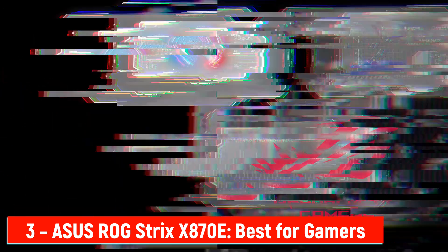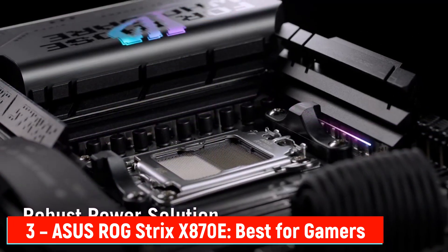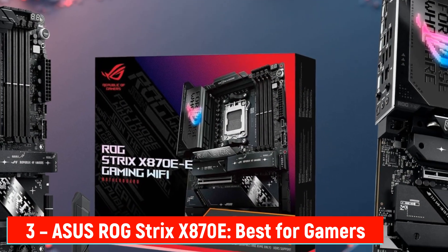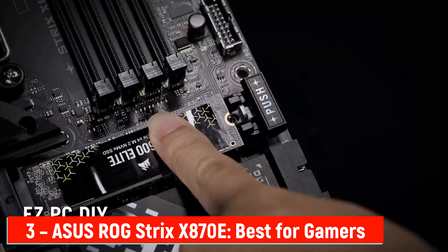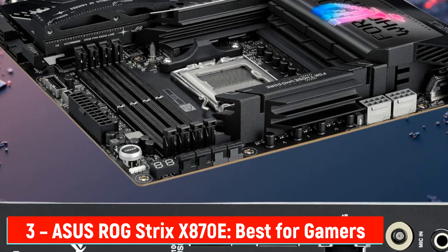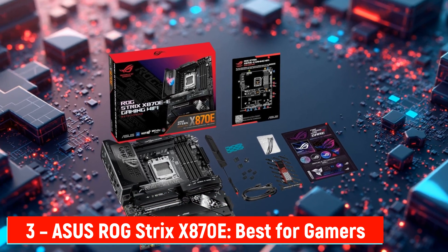Number 3: ASUS ROG Strix X870E — Best for Gamers. For the gamers, this one's made just for you. The ASUS ROG Strix X870E is all about power, speed, and cooling — everything you need for a high-end gaming build. Built on the AM5 platform, it supports the latest Ryzen 9000, 8000, and 7000 CPUs. It features a massive 18+2+2 power stage design, each rated for 110 amps, which means stable and reliable overclocking potential — no frame drops, no lag spikes, just smooth gameplay. On the storage front, ASUS packed in three PCIe 5.0 M.2 slots, lightning-fast for loading games and moving big files. Cooling is just as impressive, with oversized heatsinks and an L-shaped heat pipe that keeps temps low during long gaming sessions. Connectivity is cutting-edge: Wi-Fi 7, dual USB 4 Type-C ports, and a pre-installed I/O shield for easy setup. The quick-release latches for the PCIe and M.2 slots make upgrading a breeze. It's fast, it's sleek, and it's gamer-approved.